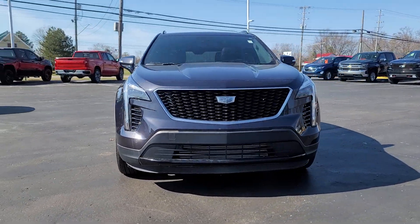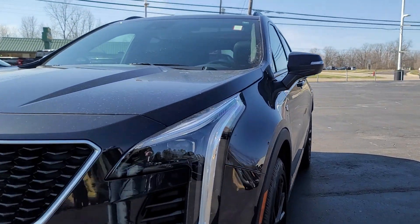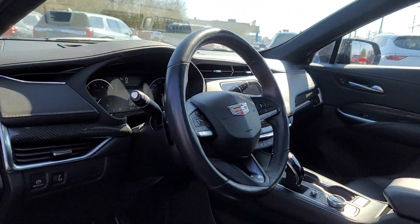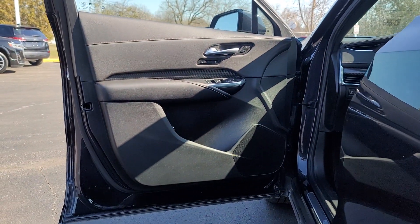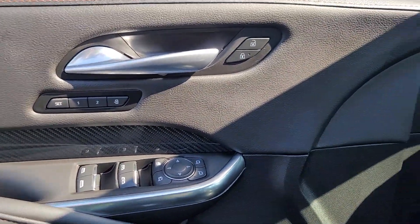You will love the features of this 2022 Cadillac XT4. With less than 20,000 miles on the odometer, this vehicle stands out from the rest. Experience the satisfaction of driving a distinguished luxury automobile designed with your lifestyle in mind. Test drive the Cadillac XT4 crossover.